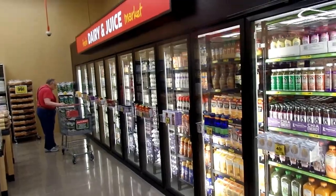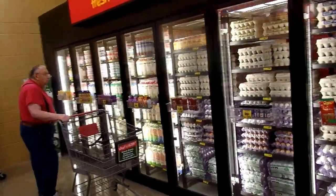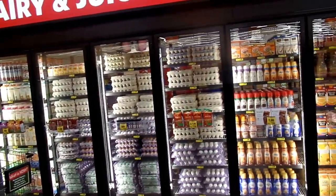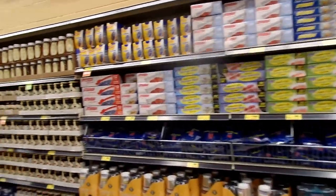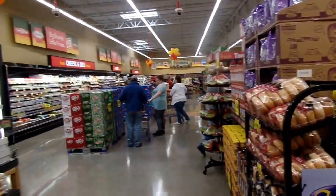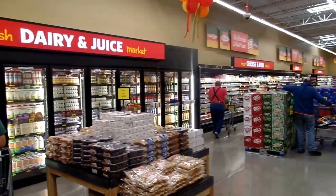We have ten dairy doors — ten! That allows us to have three doors of eggs, organics, and whatever else we want in here. Hopefully this will preclude any need for adding an egg case in the future or any of the other add-ons that robbed energy.